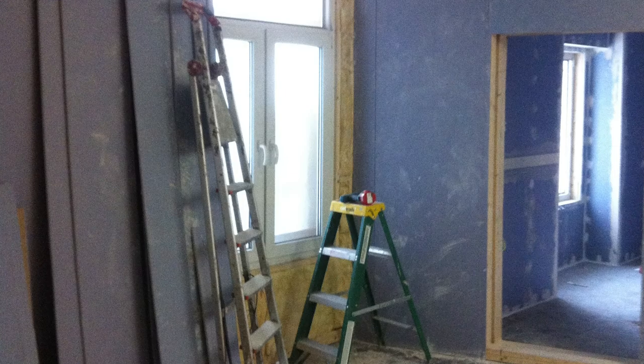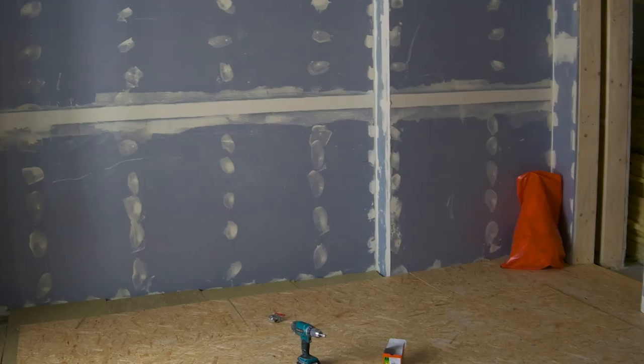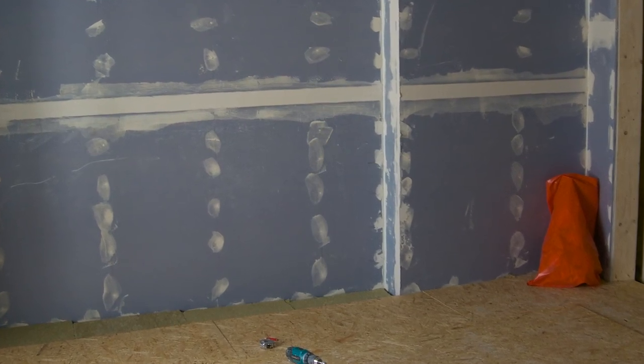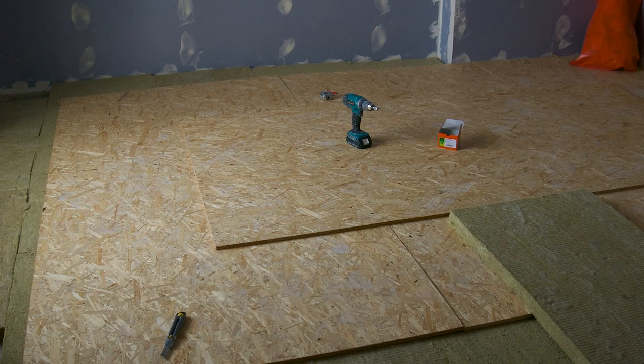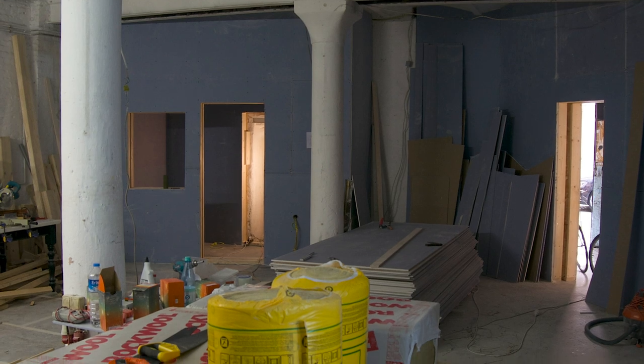So yeah, that's all the plasterboard nearly done, seal it all up. These floors in the booth and in the control room are floating on solid rock wool slabs to isolate them more from outside.